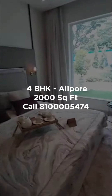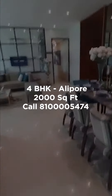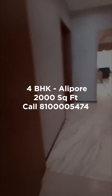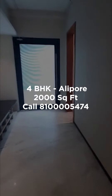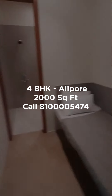This is your master guest room with again a walk-in closet. Let's head out of the flat. It's designed in such a way to keep your privacy intact. This is the lobby area. And here is your servant's quarter for the domestic help.